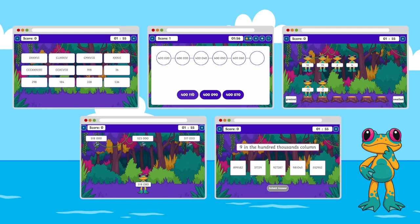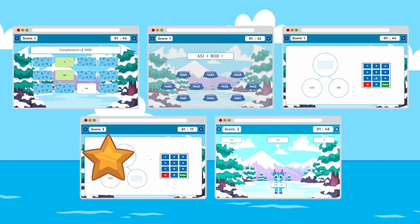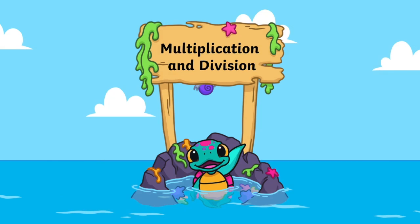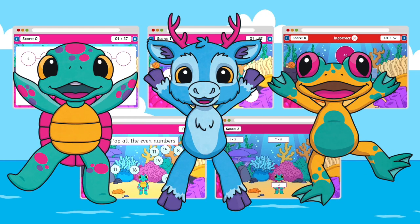You'll see lots of bright and colourful graphics that are visually appealing to children, and there's a wide variety of games each chosen specifically to aid understanding — from matching games, type the answer, press the button, and much much more.